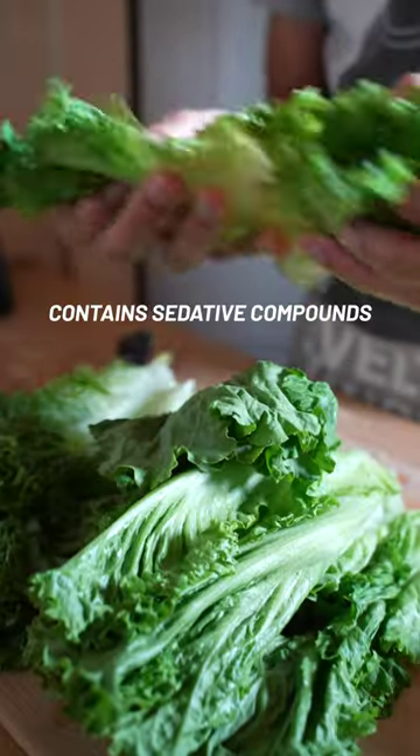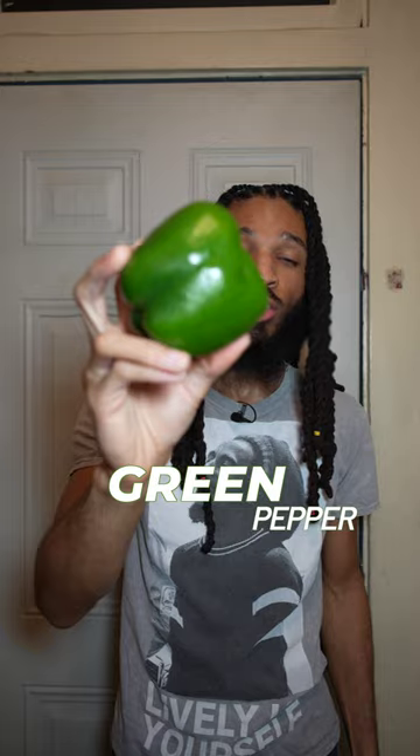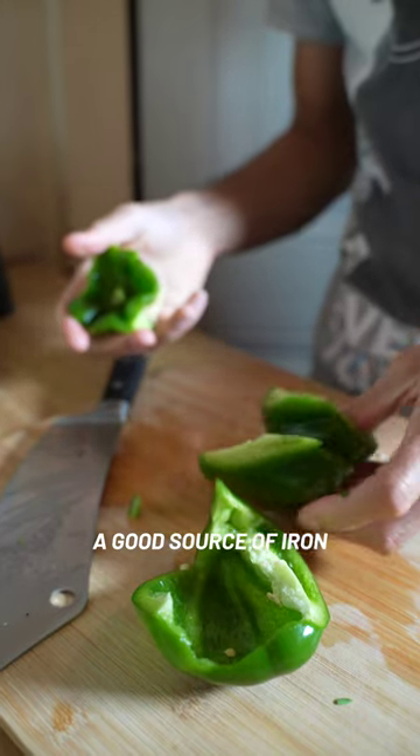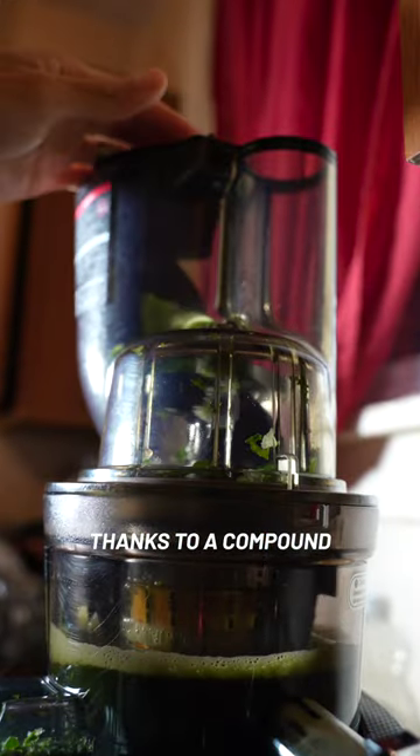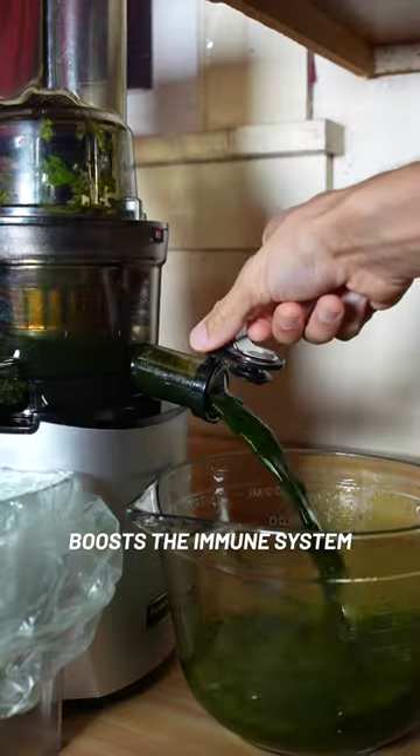Romaine lettuce contains sedative compounds that relax the nerves and is good for hydration. Green pepper is a good source of iron and improves eye health thanks to a compound called lutein. Key lime increases energy and boosts the immune system.